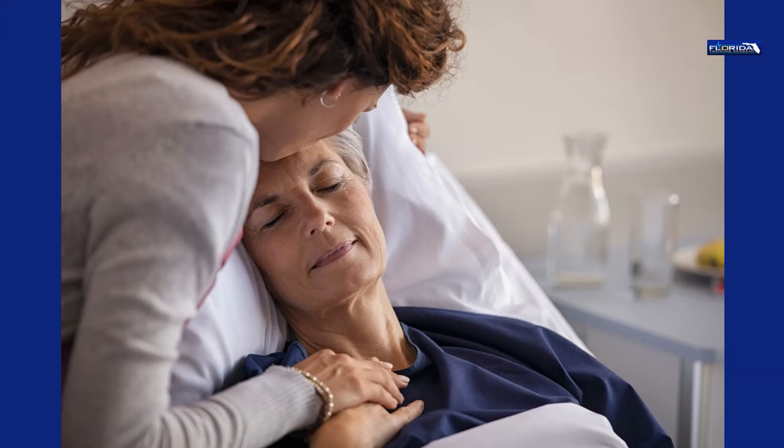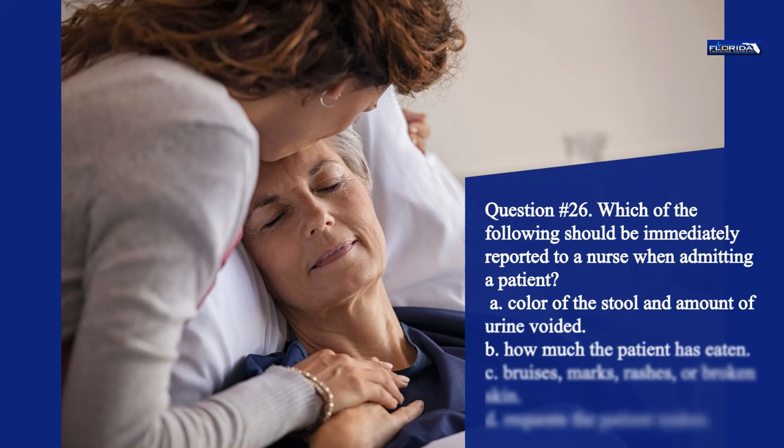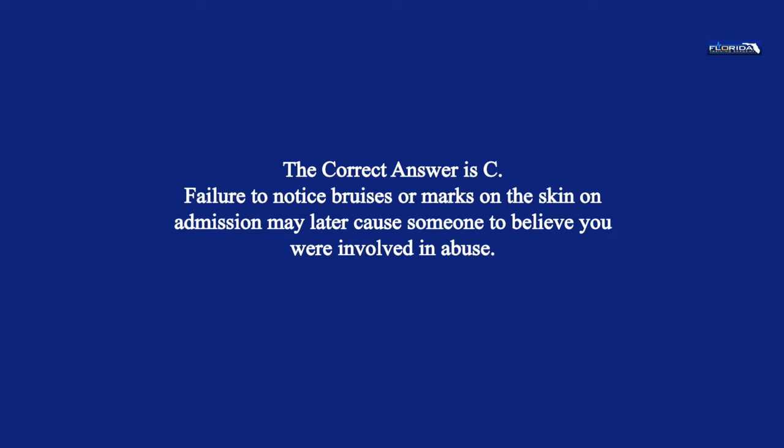Question 26. Which of the following should be immediately reported to a nurse when admitting a patient? a. Color of the stool and the amount of urine voided. b. How much the patient has eaten. c. Bruises, marks, rashes, or broken skin. d. Requests the patient makes. The correct answer is c. Failure to notice bruises or marks on the skin on admission may later cause someone to believe you were involved in abuse.